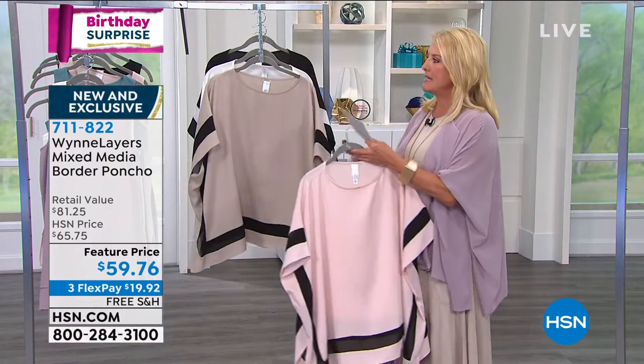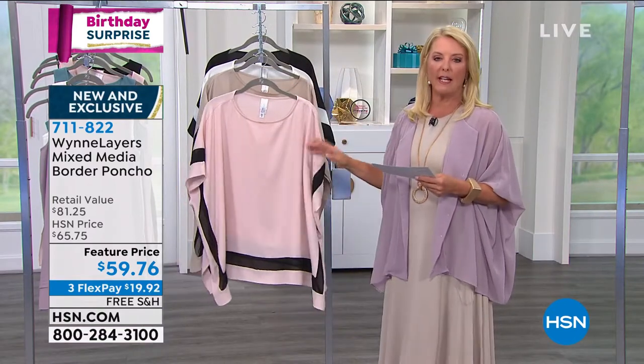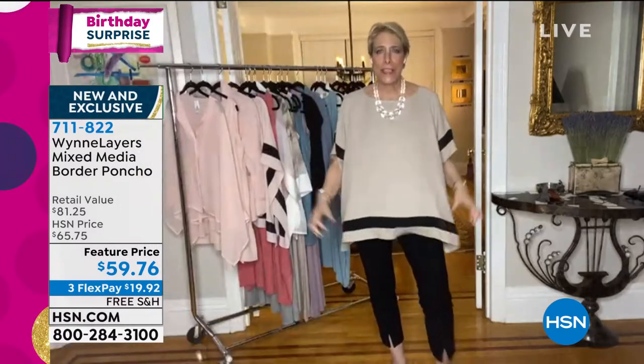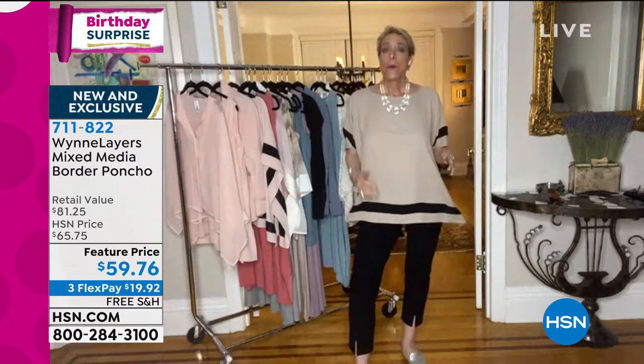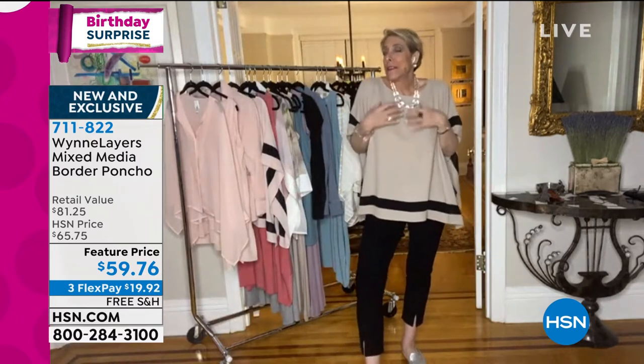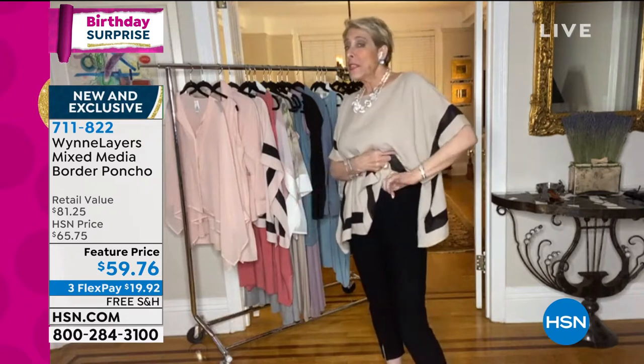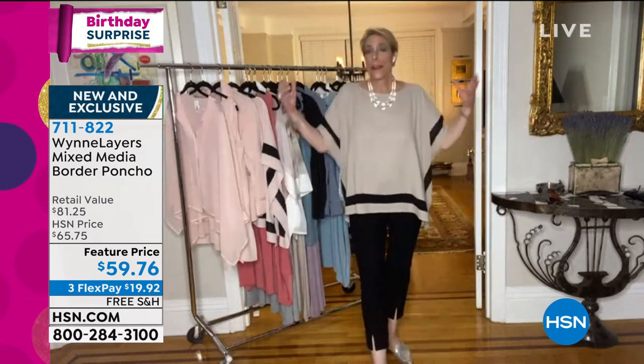I have extra small through 3X. So Marla, if you don't mind really quickly, can you walk us through this once more? I just changed colors because I wanted you to see how gorgeous the sand is with a black pant. I think it's so elegant with a little gold jewelry. Bottom line is I don't have a tank on now, just me.